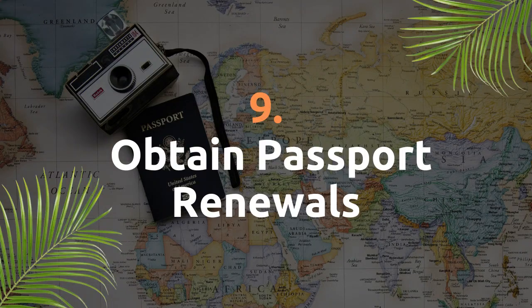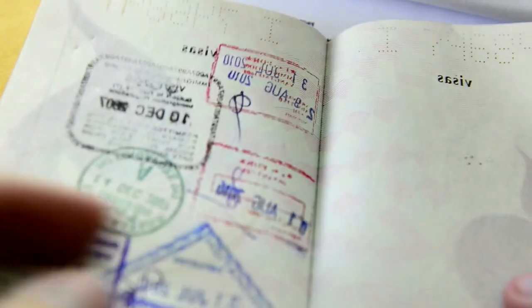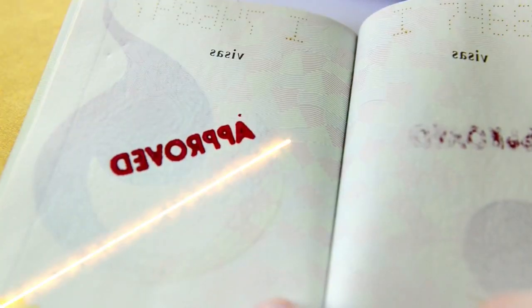Obtain passport renewal. Many banks, visa entry points and travel operators require travellers to have at least 6 months left on their passport, so renewing your passport before you fly is always a good idea.